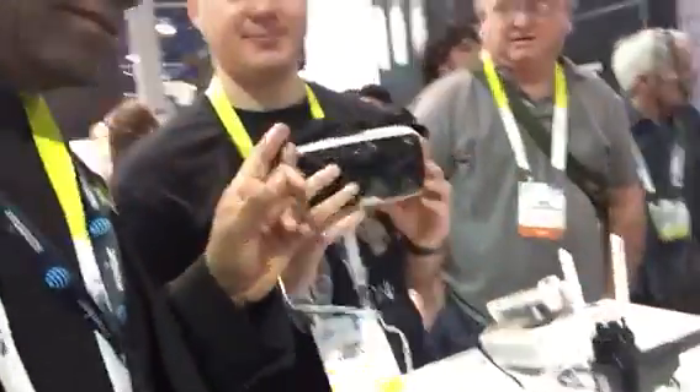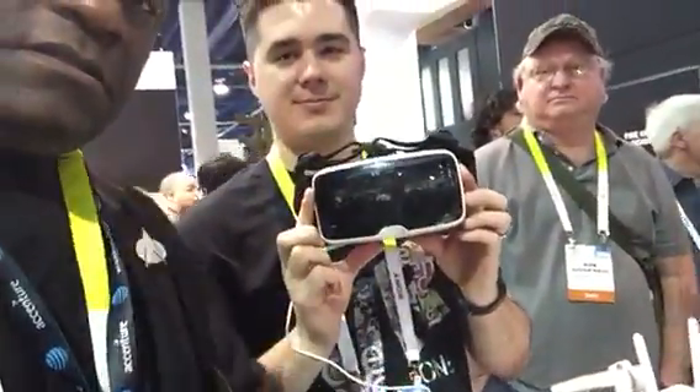Hey everybody, I'm at the DJI booth with Josh here. You have to check this out because this VR headset is actually synced to that drone.